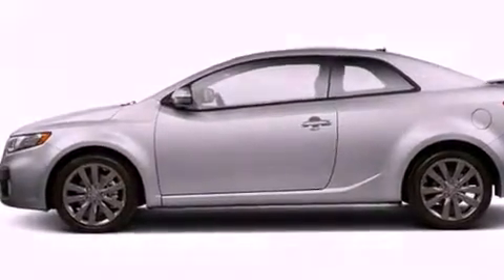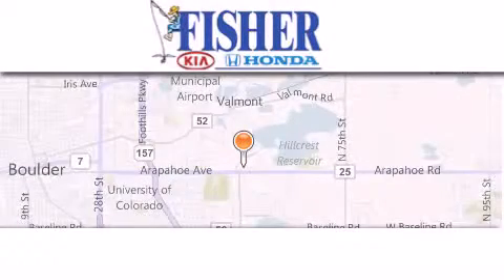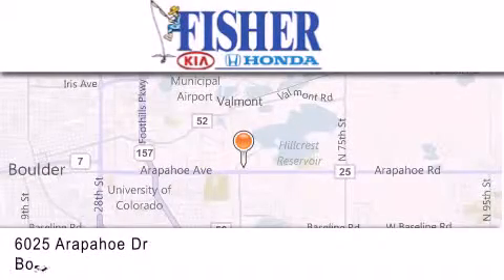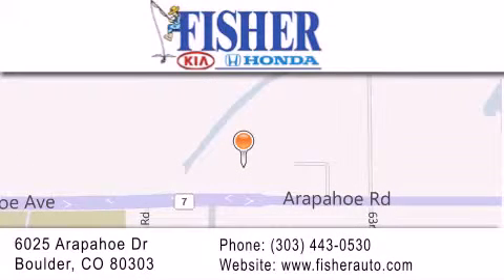We hope you found this video informative. Please contact us today. Fisher Auto is located at 6025 Arapahoe Drive in Boulder. Our goal is to exceed all of your expectations to ensure that you'll return for future visits.